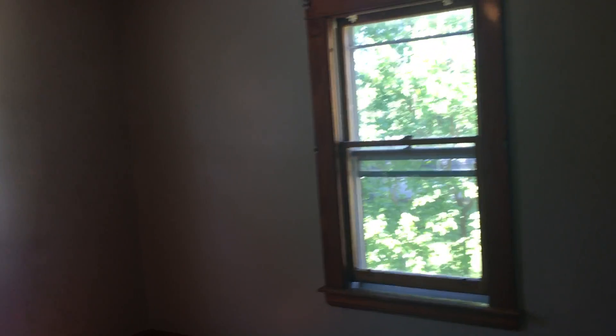We continue on and get into our second bedroom. It's also a very good size space. Beautiful floors again throughout here. There's a nice walk-in closet.